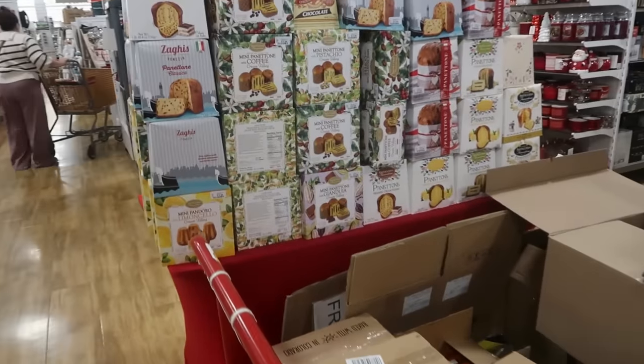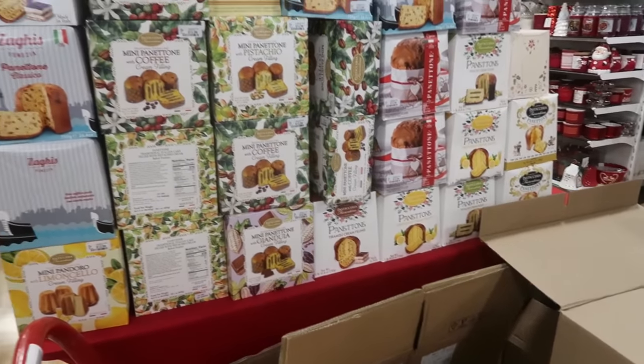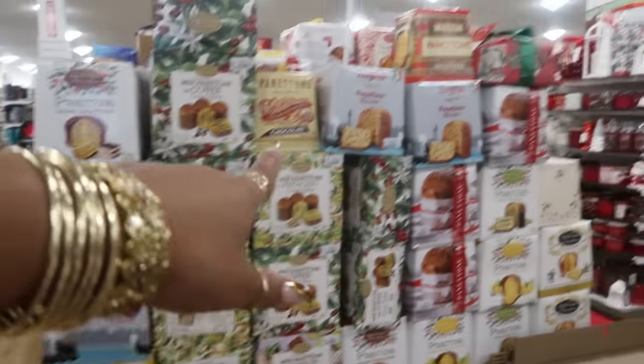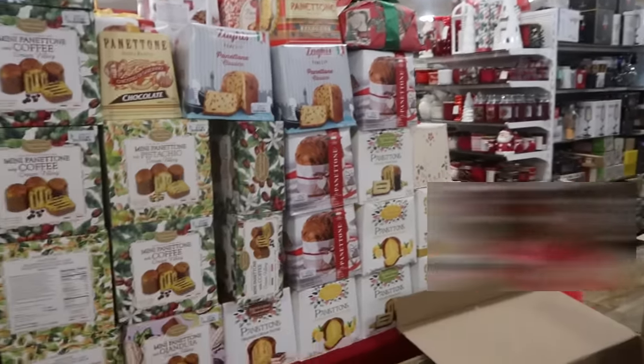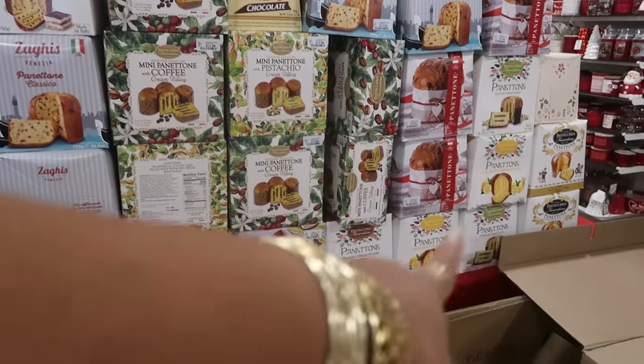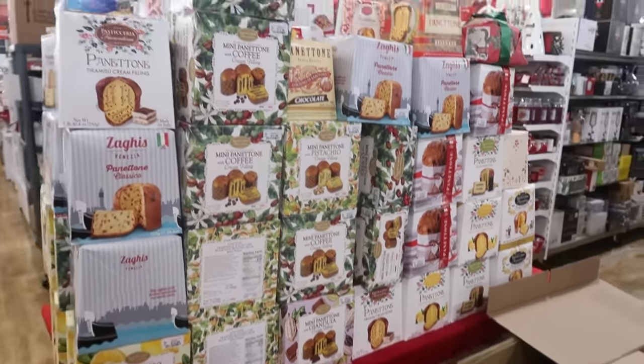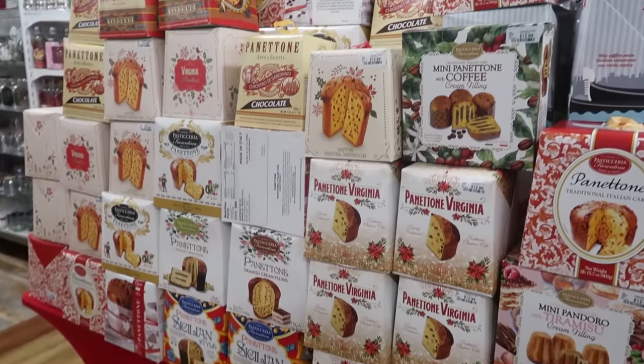Oh, they have a lot of cake. Coffee with coffee cream filling — classic. Chocolate. I see a few different ones. There's one over there with pistachio, I see one with lemon. And most of them show $12.99.